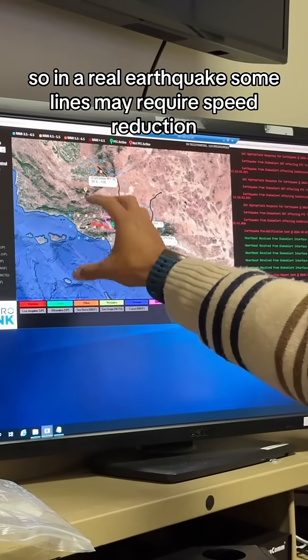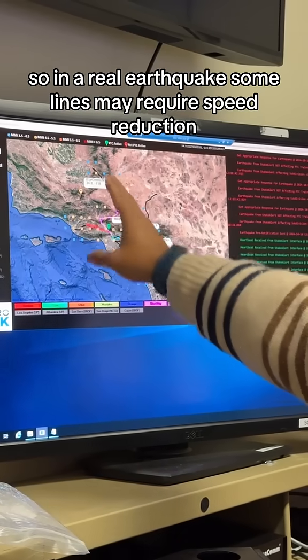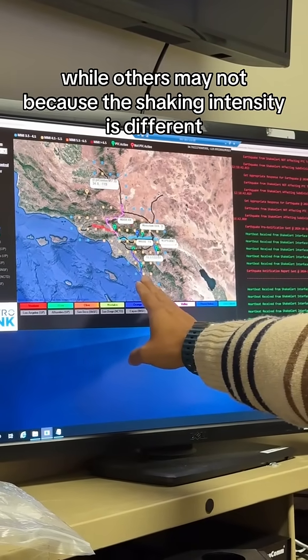So in a real earthquake, some lines may require speed reduction while others may not, because the shaking intensity is different.